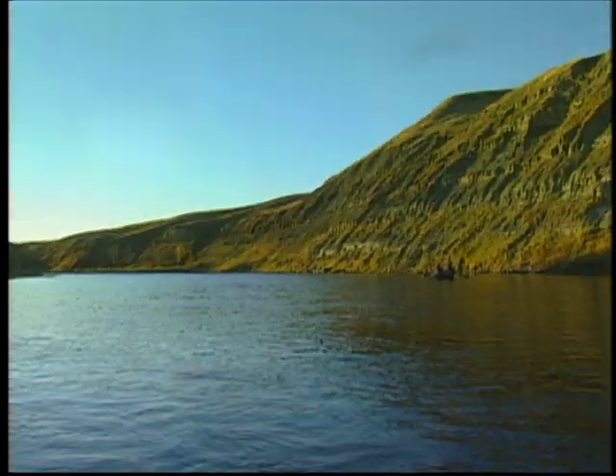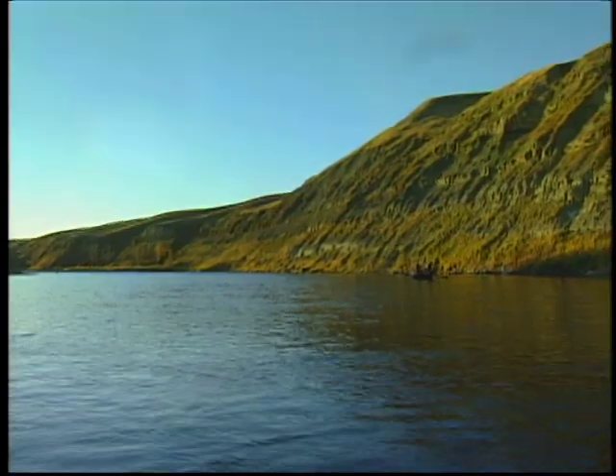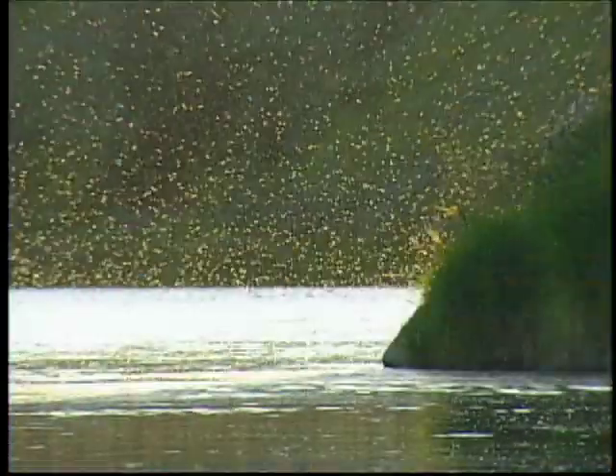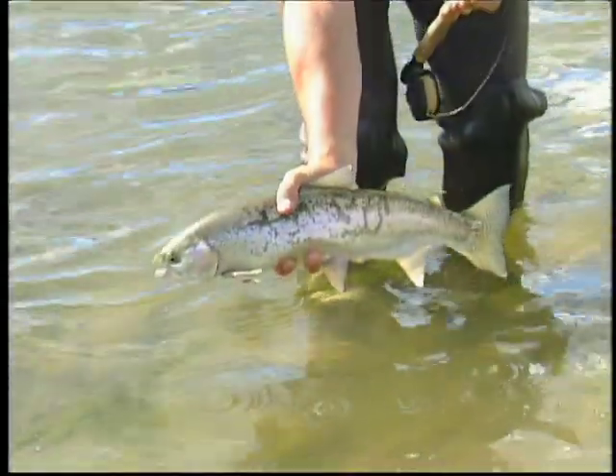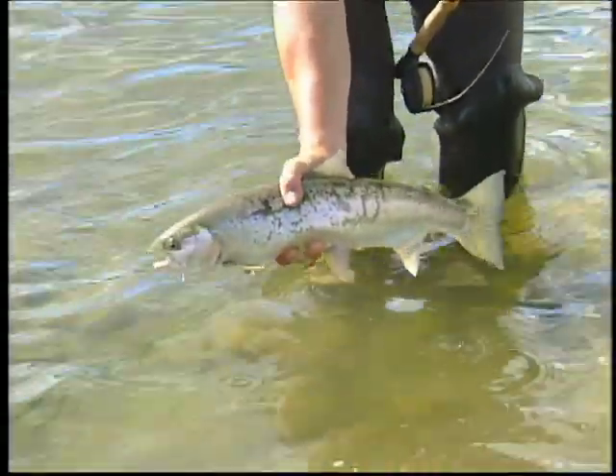As the river continues its course through the foothills and out onto the prairie past the city of Calgary, the insect populations are more abundant, which allows the brown and rainbow trout to reach lengths in excess of 20 inches.